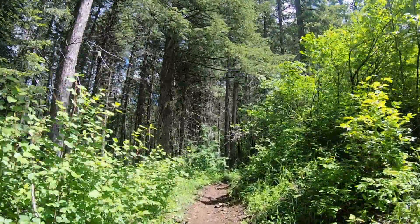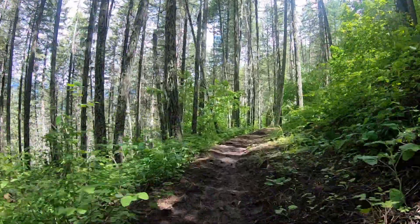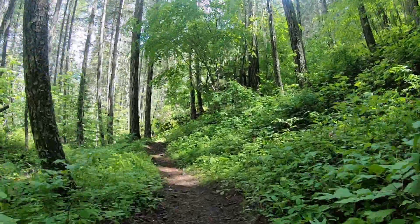We were hiking up the East Fork of Big Creek. We had heard that there was a cabin up there, so we planned on camping near it on the first night.